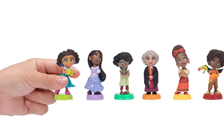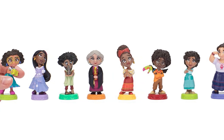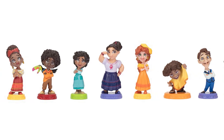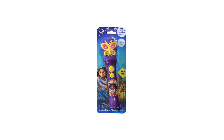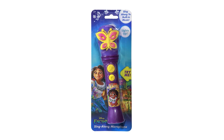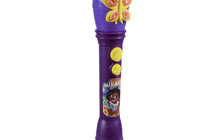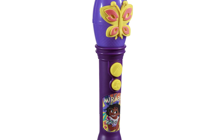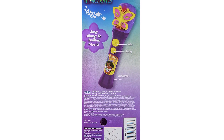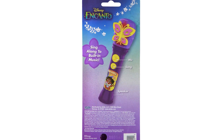The Mi Familia figurine set, a Walmart exclusive, includes 12 Madrigal family members posed to reflect their character's personality or magical gift. With the sing-along microphone, kids can sing along to built-in music from Disney's Encanto. It amplifies your child's voice and features a clip from one of Encanto's popular songs. Featuring a dazzling light show, put on a show-stopping performance for family and friends.